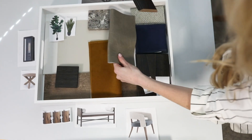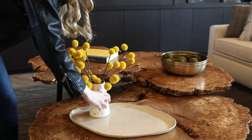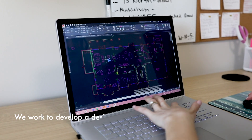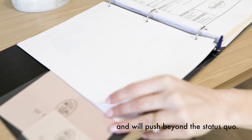Our designs stand out because they are focused on you and your unique story. We believe that you aren't like everyone else and your space shouldn't be either, so we work to develop a design direction that is unique to you and will push beyond the status quo.